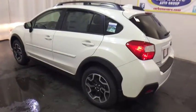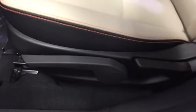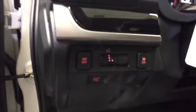Stability control. Traction control. Keyless entry. Anti-lock braking system. All-wheel drive. Steering wheel audio controls. Backup camera. Leather-wrapped steering wheel. Bluetooth. Adjustable steering wheel.